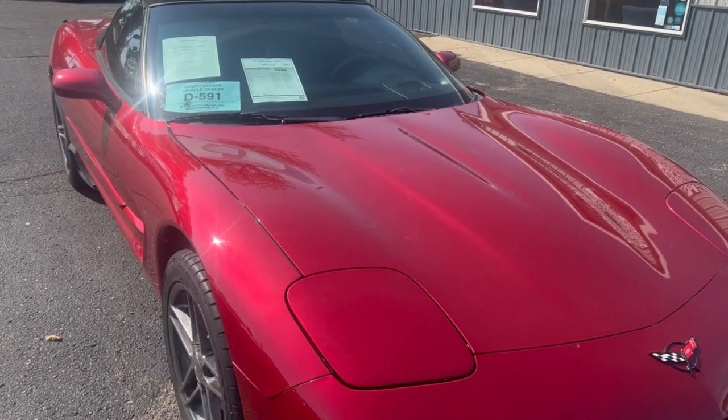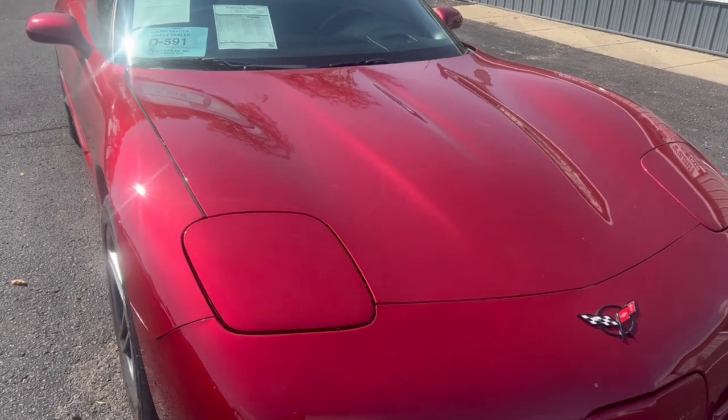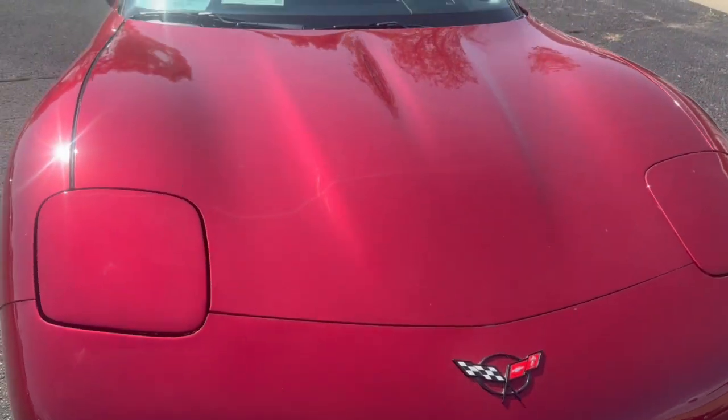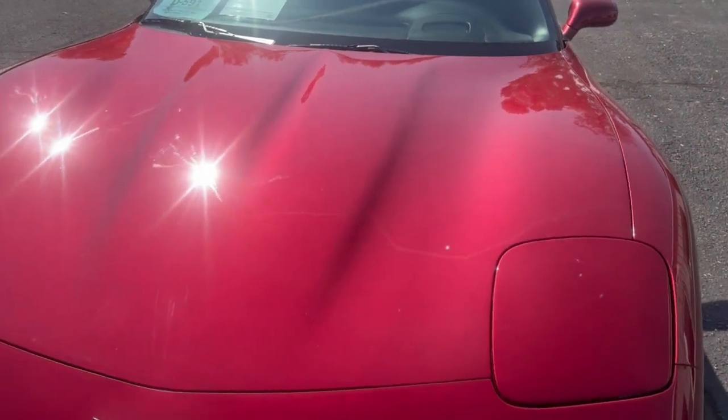Hi, this is Dirk from B&B Auto Sales. Today we're going to show you our 2000 Corvette. It's got a beautiful color to it — red, maroonish color.